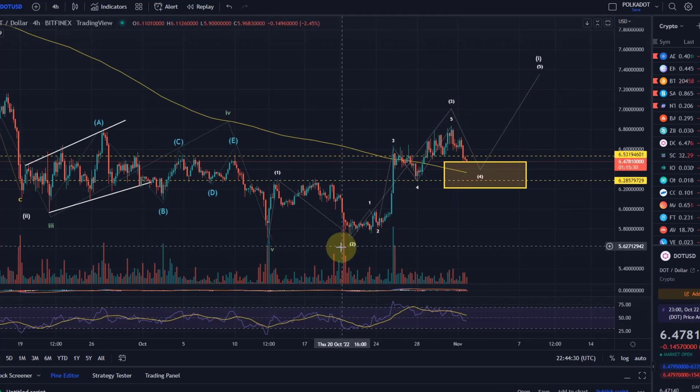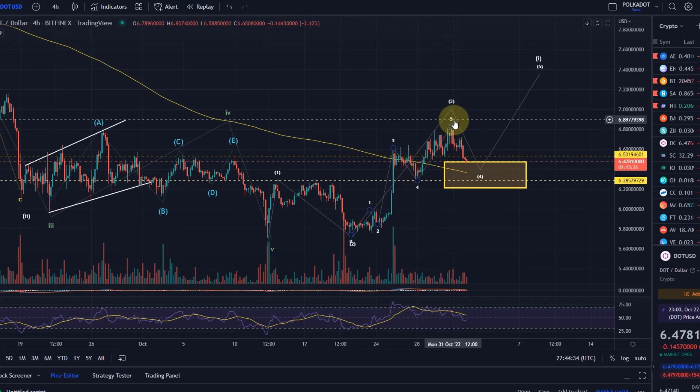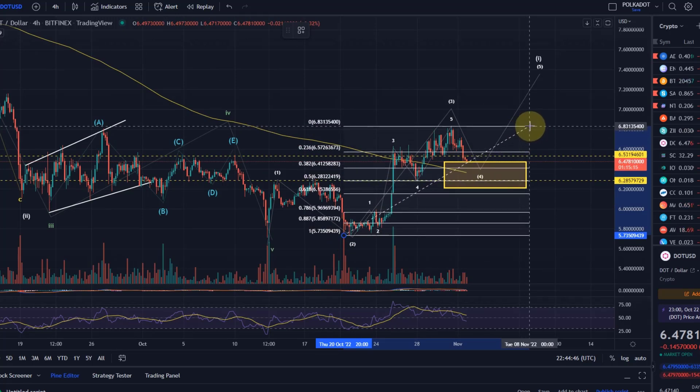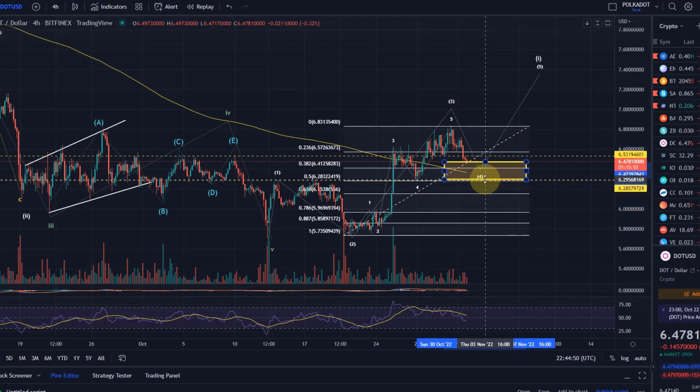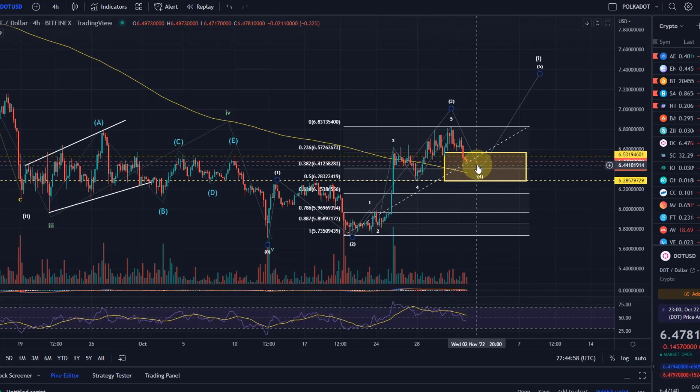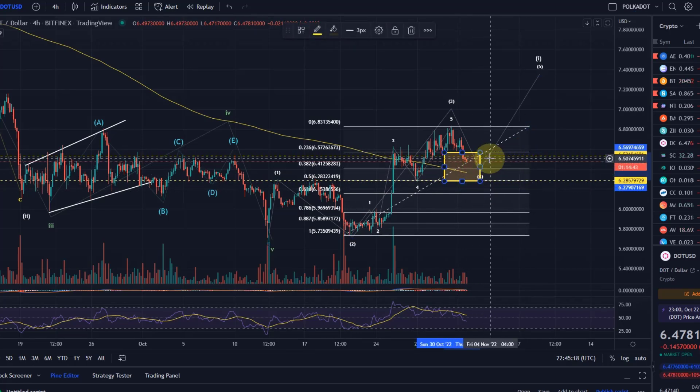Within that third wave we've seen a small wave 1, 2, 3, 4 and a wave 5 that topped at $6.83, and we're now coming down in the wave 4 area. A wave 4 retracement would normally land between the 23.6% and the 50% retracement. We've already come below the 23.6% Fibonacci, so the next key support is $6.41 at the 38.2% retracement. Should we go below that, we need to hold $6.28 — the 50% retracement. Anything below that would make me switch to the other scenario.